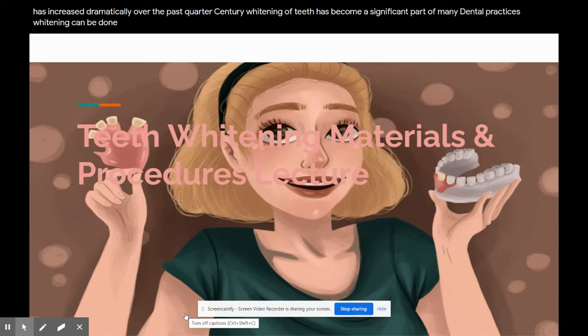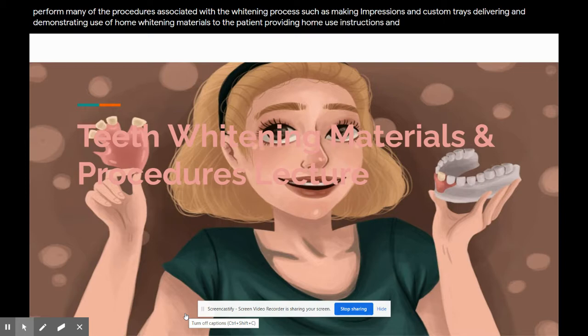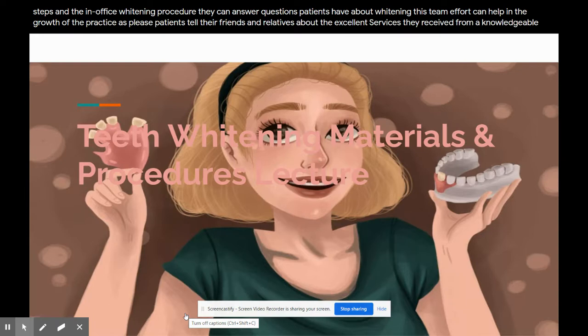Whitening can be done as an in-office procedure or as a home procedure supervised by the dentist. The dental auxiliary, depending on the State Dental Practice Act, can perform many of the procedures associated with the whitening process, such as making impressions and custom trays, delivering and demonstrating use of home whitening materials to the patient, providing home use instructions and precautions, and helping with various steps in the in-office whitening procedure. They can answer questions patients have about whitening. This team effort can help in the growth of the practice as pleased patients tell their friends and relatives about the excellent services they received from a knowledgeable, caring staff.